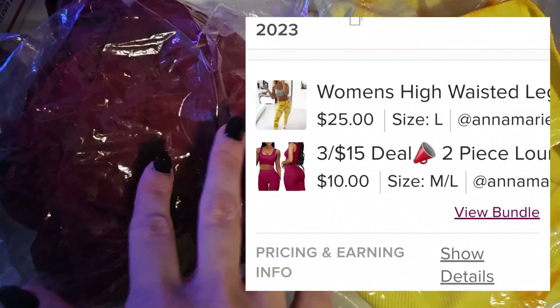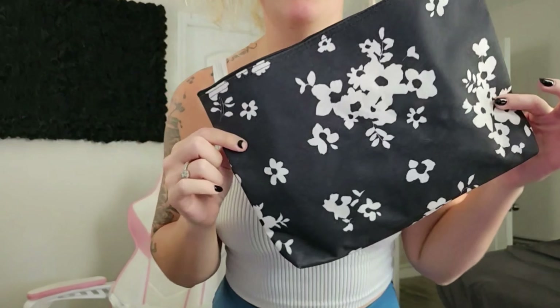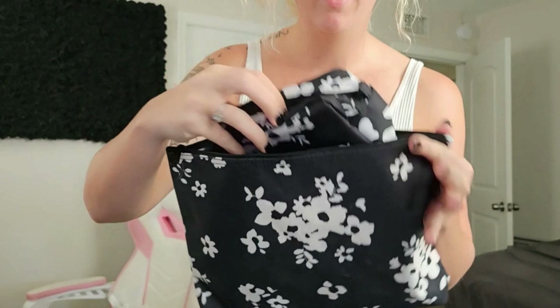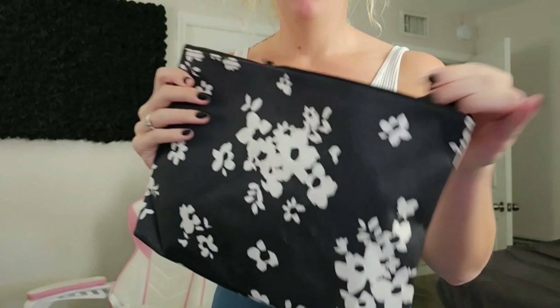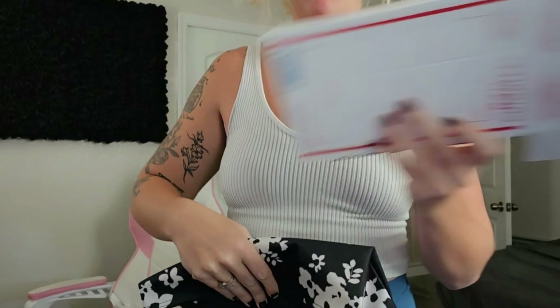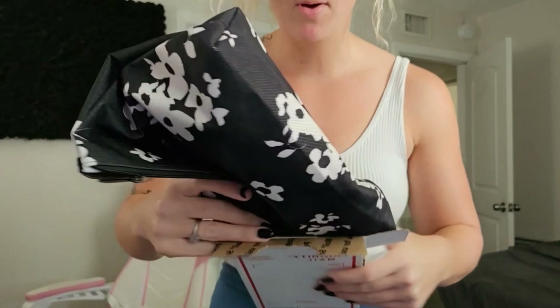I'm only making like two bucks off of it. I do not care — it needs to go. These just sold on my Poshmark. It is a 31 bag and then it has another mini bag, like a travel bag inside. I'm going to see if I can fit this in a priority bag so I don't have to waste one of my Paulette Millers.